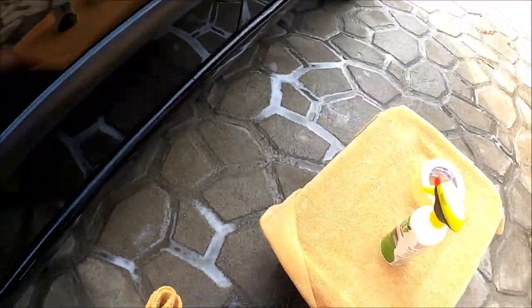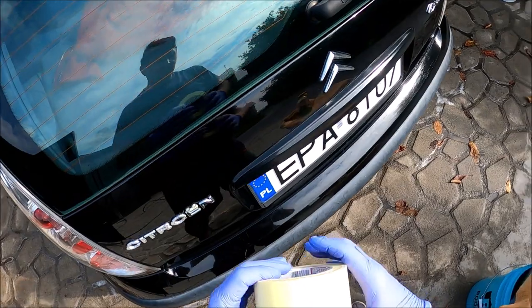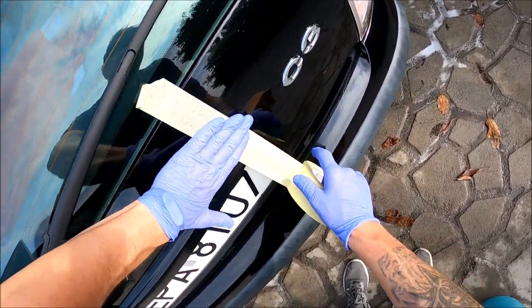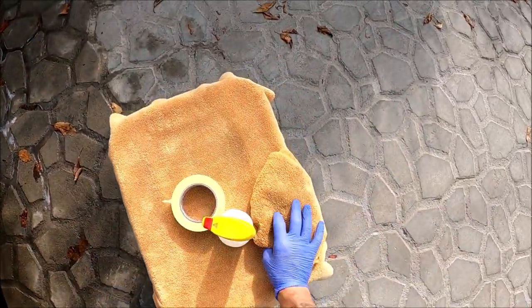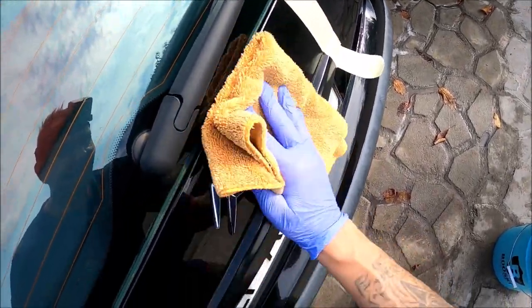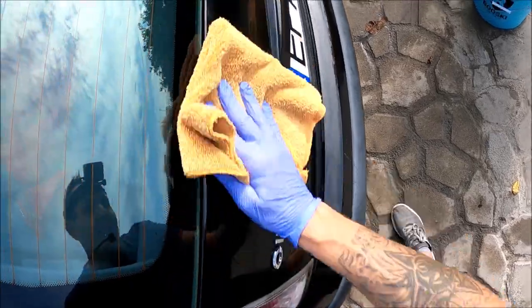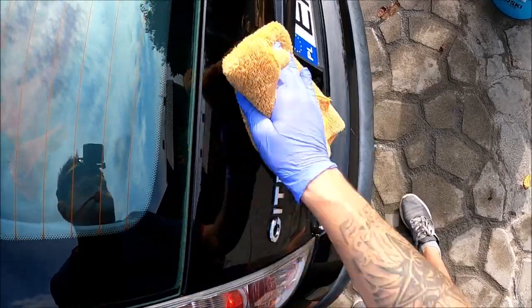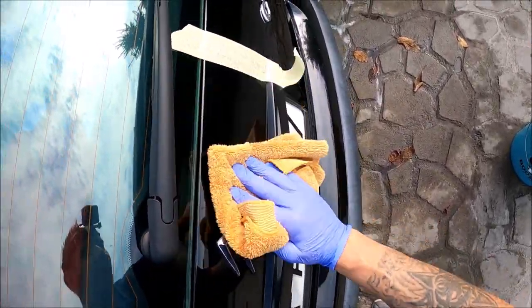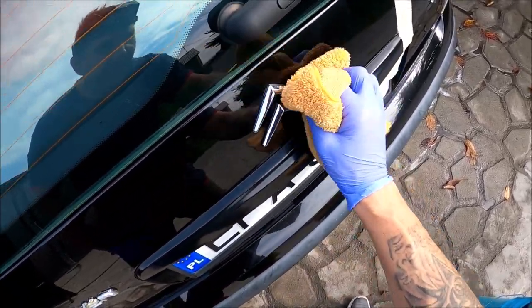Teraz zrobimy pięćdziesione - pokażę Ci jak skurczybyk maskuje. I zrobimy to w słoneczku. Tu są piękne wzdłużne rysy. Rozprowadzamy produkt - na plastik, na wszystko. Rozprowadzasz tak jakbyś rozprowadzał wosk, również dobrze możesz go aplikować jak wosk. Test trwałości sprawdzę na tym aucie - możliwe, że do następnego mycia wytrzyma. Mam dla niego specjalny wosk typowo do czarnych lakierów.